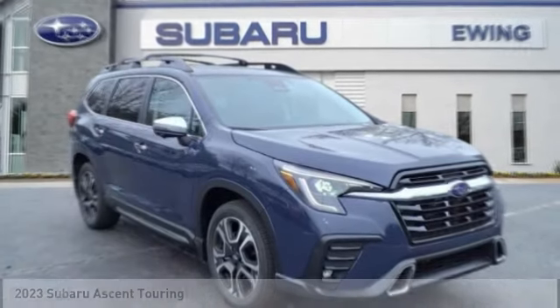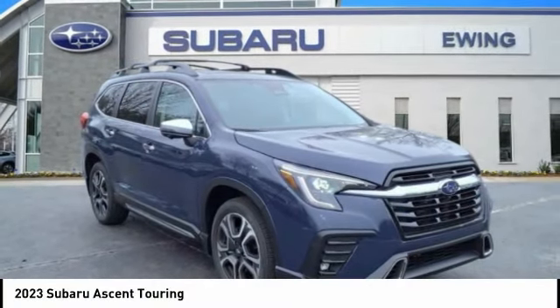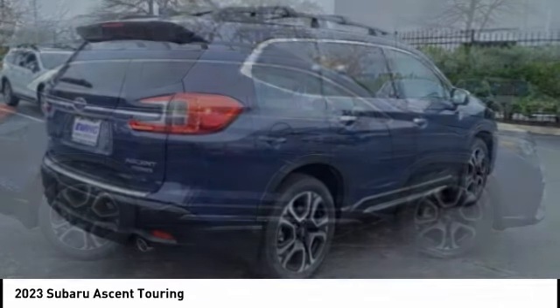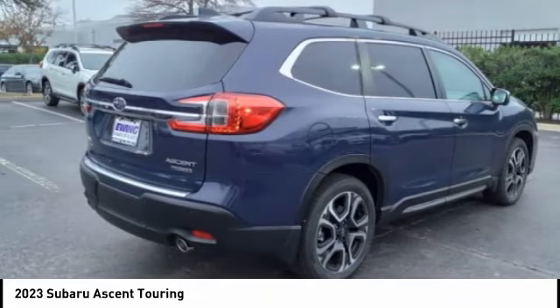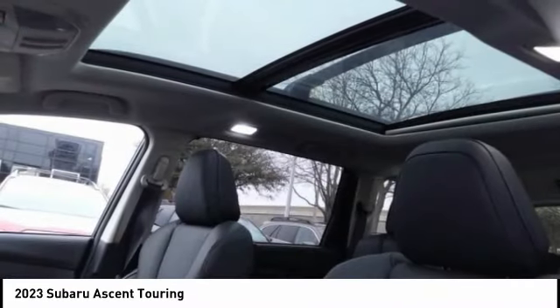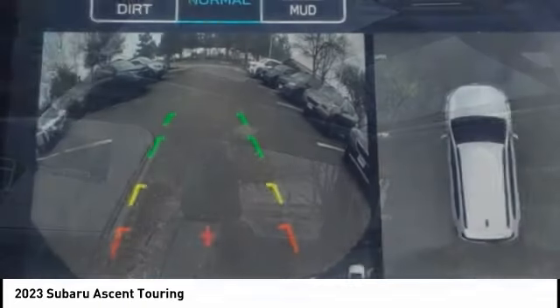Looking for the right vehicle? Check out the 2023 Ascent. The Subaru Ascent is a breath of fresh air to families in need of more room. The reliability, safety, and practicality that Subaru has always been known for is now brought to you with third row seating.